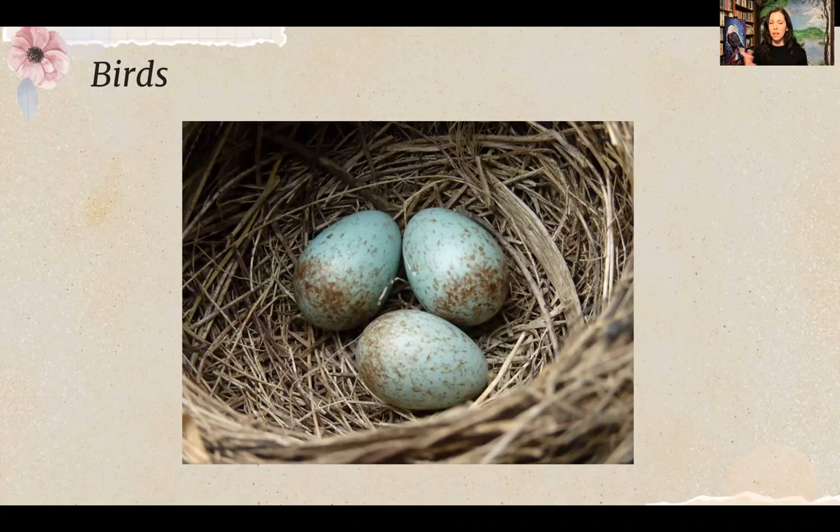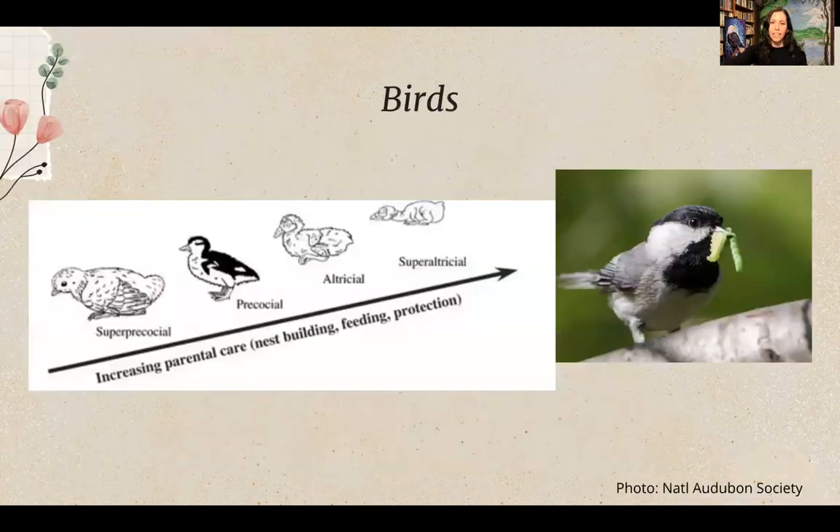Birds have different survival strategies depending on their species. Some chicks are precocial — they hatch with eyes open, start walking soon after hatching, have downy feathers, and leave the nest within two to three days. A duck is a great example: they hatch with downy feathers, their eyes are open, and they follow their parents right away, learning instinctually and from their parents.